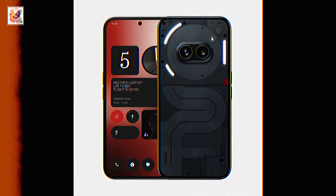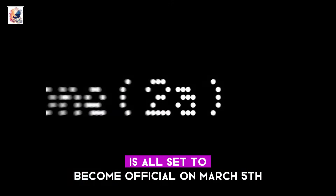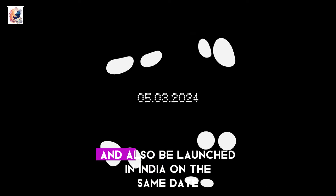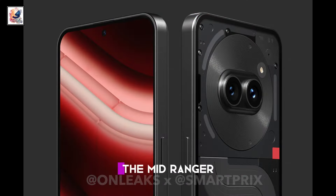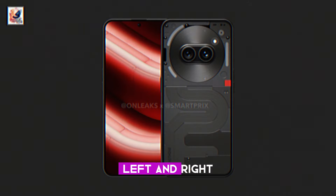Nothing's most affordable smartphone yet, the Phone 2A, is all set to become official on March 5th and will also be launched in India on the same date. As we get closer to that date, the mid-ranger just can't seem to stop itself from leaking left and right.